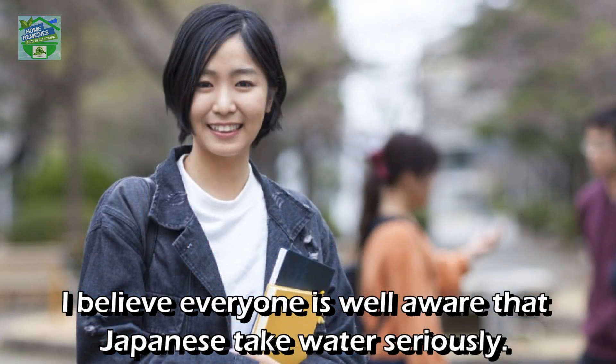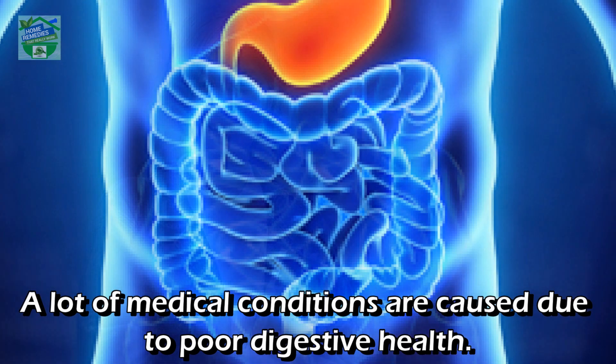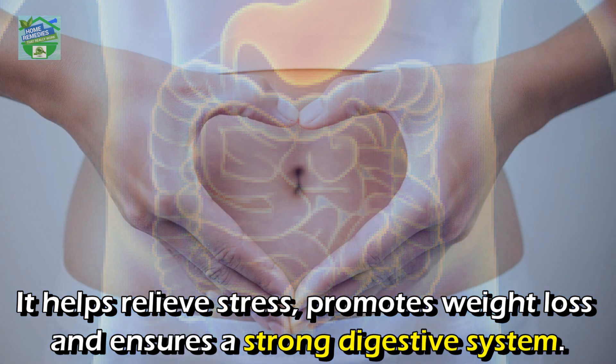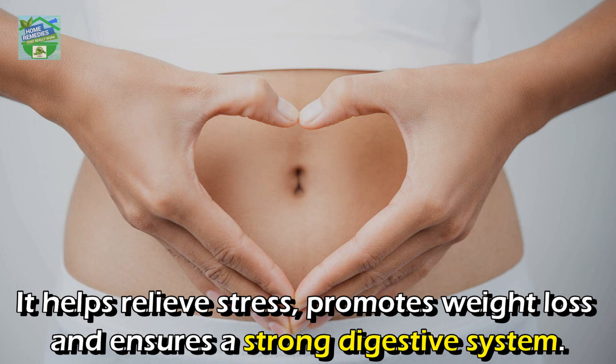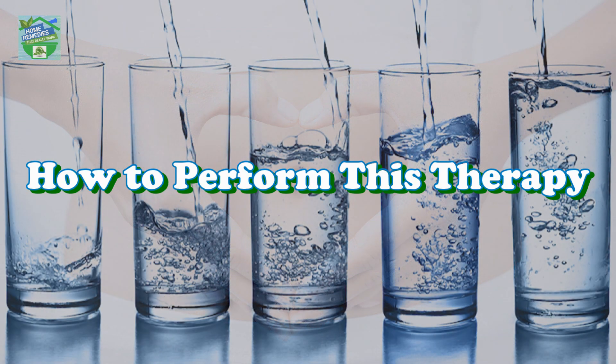Japanese people take water seriously — they strongly believe that water improves overall wellness. A lot of medical conditions are caused due to poor digestive health. This treatment clears the gut and gives it a boost. It helps relieve stress, promotes weight loss, ensures a strong digestive system, and keeps you energetic throughout the day.